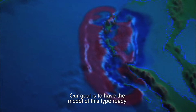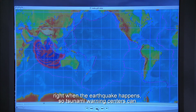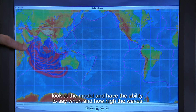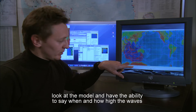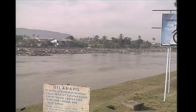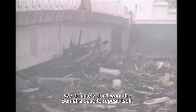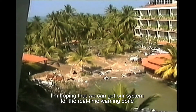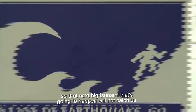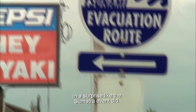Our goal is to have a model of this type ready right when the earthquake happens, so tsunami warning centers can look at the model and have the ability to say when and how high the waves are going to be at a particular coastline. We definitely don't want the Sumatra case to repeat itself. I'm hoping that we can get our system for real-time warning done so the next big tsunami will not catch us by surprise like the Sumatra event did.